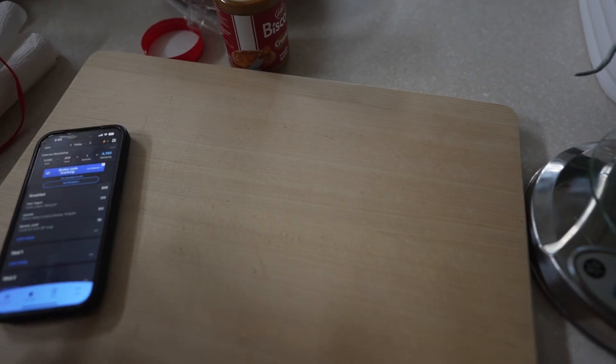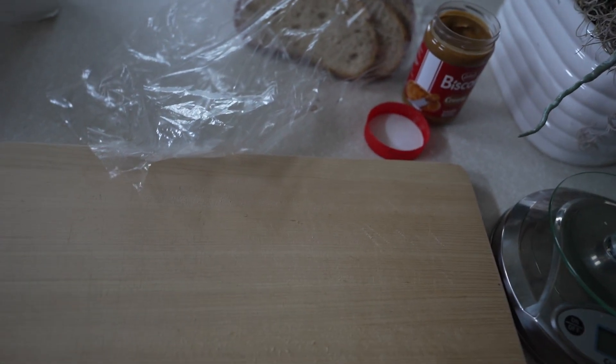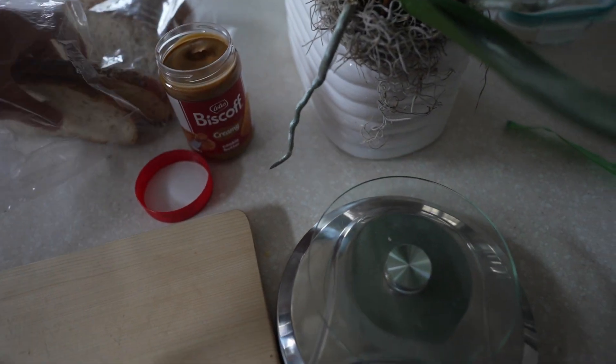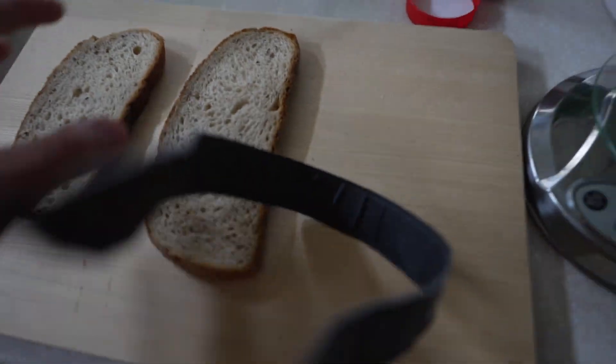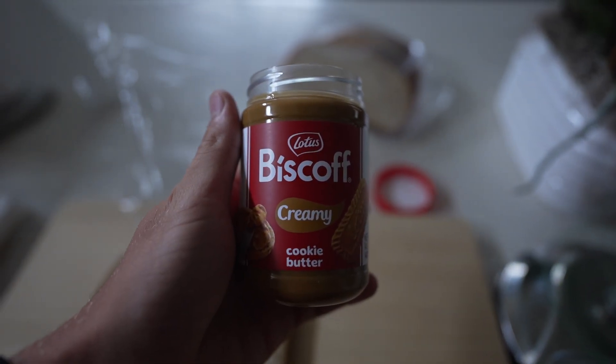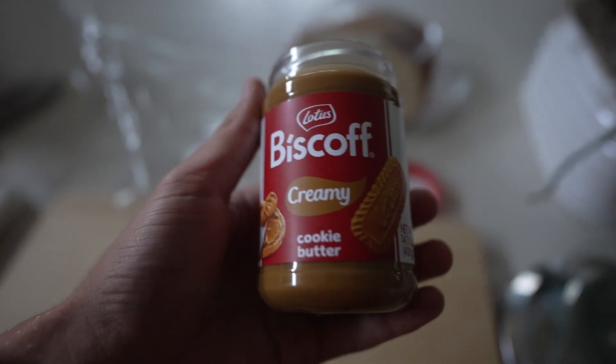I'm still hungry and I need to eat more food in the beginning of the day. I need to eat at least 2,000 calories before class starts at 9:20, so I need to practice eating that early. I've got two pieces of bread right here.